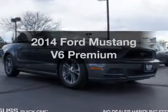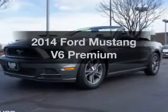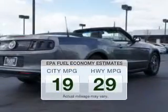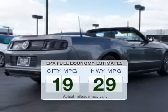Imagine yourself in this 2014 Ford Mustang — everything you need under one roof with this great vehicle. In the city or on the highway, you'll spend less time at the pump with this fuel-efficient vehicle.